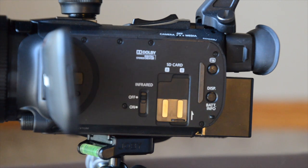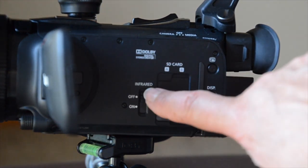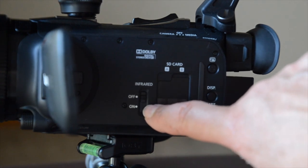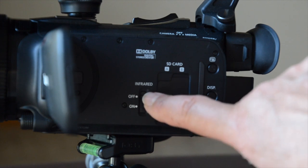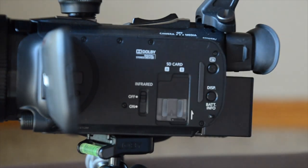The Canon X811 also has a double SD card slot and it has infrared for nighttime filming — if you're filming badgers or wildlife. I don't even know when I would use it, but I'm a blogger, not really a film producer.